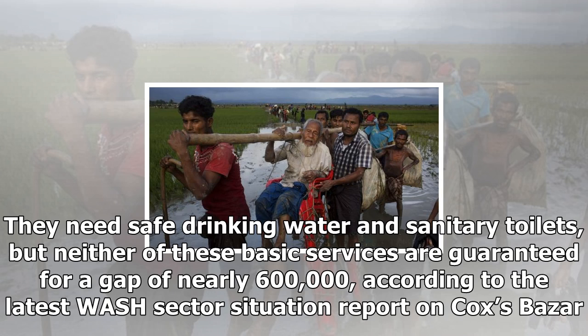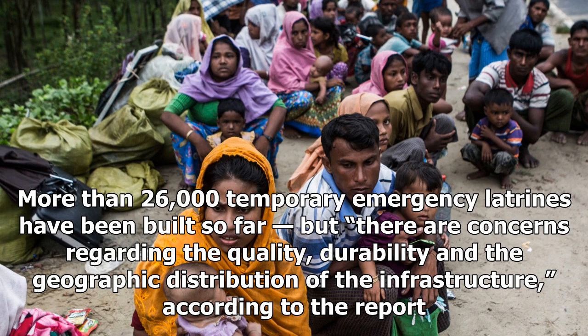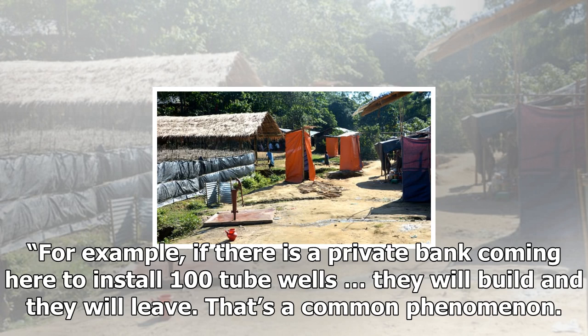The overall target for the WASH sector now stands at more than 1 million people. More than 26,000 temporary emergency latrines have been built so far, but there are concerns regarding the quality, durability, and the geographic distribution of the infrastructure. During a large-scale refugee crisis, an initial overuse of a limited number of latrines can be expected in the emergency response phase. But in this case, concerns can be traced to the fact that some groups relied on a limited number of local contractors without providing sufficient technical oversight, and in a push to meet needs, other groups parachuted in and built shoddy standalone latrines in areas with relatively easy access — structures that served as a very physical example of their presence and funds — and then left.